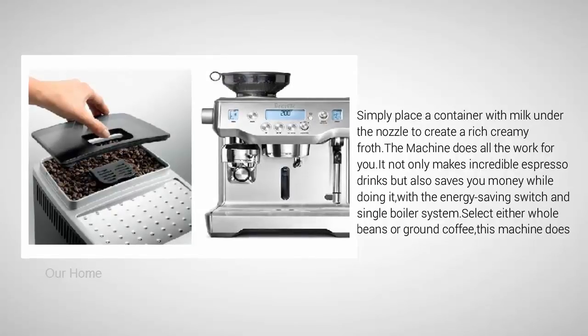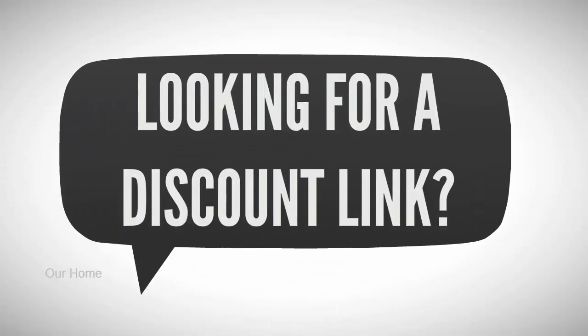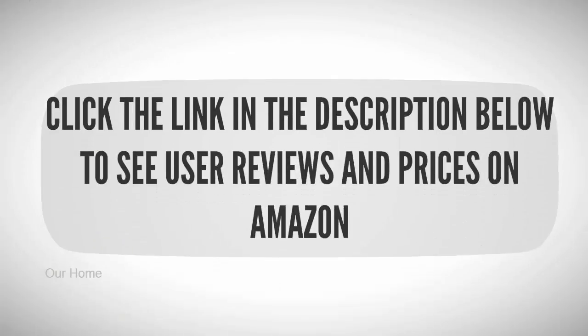The machine does all the work for you. It not only makes incredible espresso drinks but also saves you money with the energy saving switch and single boiler system. Select either whole beans or ground coffee — this machine does both. To see all this stuff, check out the description underneath the video and click the link in the description below to see user reviews and prices on Amazon.